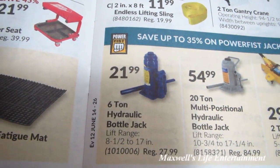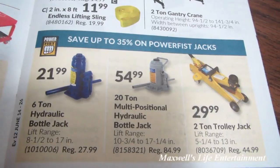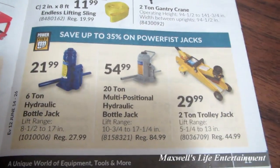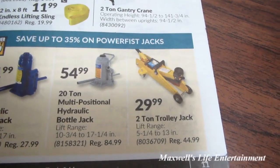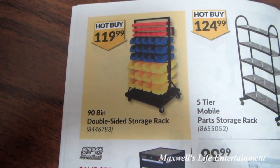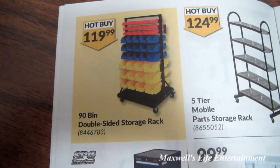16,000-pound Rhino Ramp Max vehicle ramps for $84.99. 2-ton gantry crane for $749. 6-ton hydraulic bottle jack for $21.99. 50-ton multi-positional hydraulic bottle jack for $54.99. 2-ton trolley jack for $29.99. And right here there is a hot buy on a 90-bin double-sided storage rack.